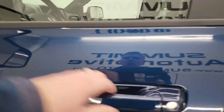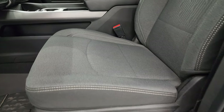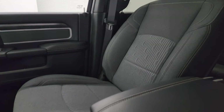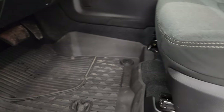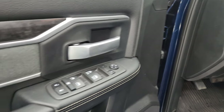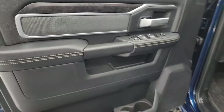Inside, the Bighorn Level A package gives you the dark charcoal and black cloth bucket seats. No rips or tears on the seats — they are absolutely perfect, and this truck's never been smoked in. Power driver seat with lumbar, factory all-weather floor mats, auto headlamps, power pedals, power windows, locks, and mirrors. You get the wood grain trim and the cloth bolster on the door.